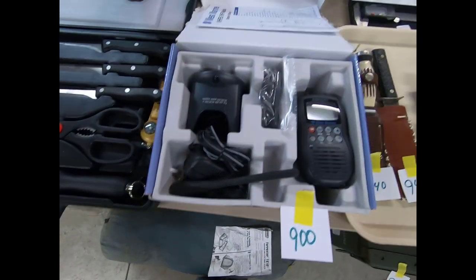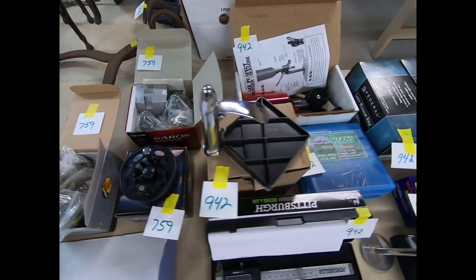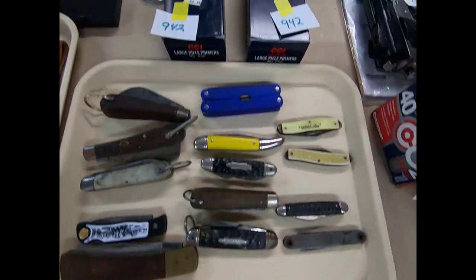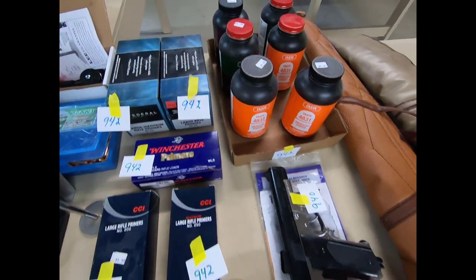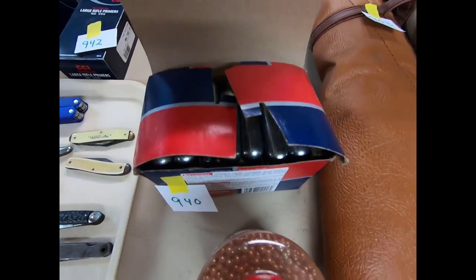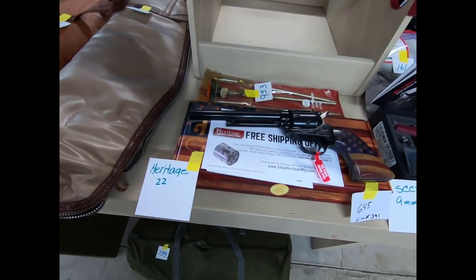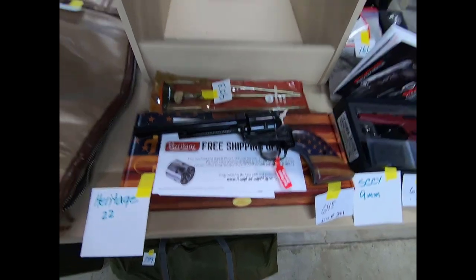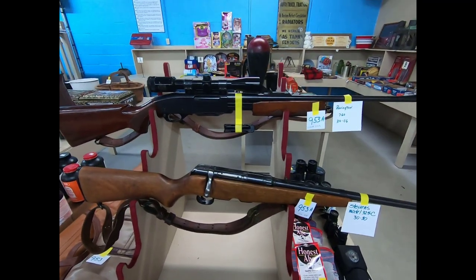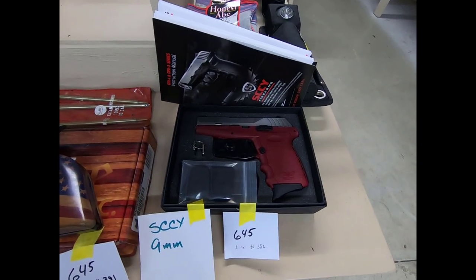Fish filleting set, some nice reels, more reloading items, some nice knives, pocket knives, got some ammo, black powder, a Daisy air pistol, some CO2 cartridges and BBs, gun cases. Then we have a Heritage Rough Rider 22, a Stevens Model 325C 30-30, a Remington 760 30-06 with a scope, and a CCY 9mm pistol.